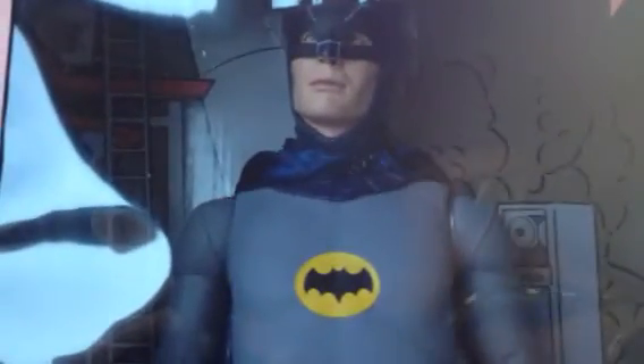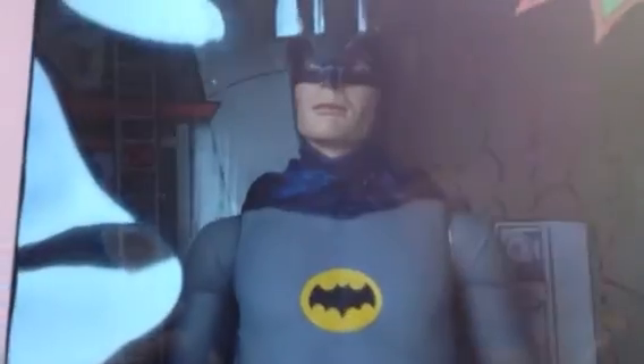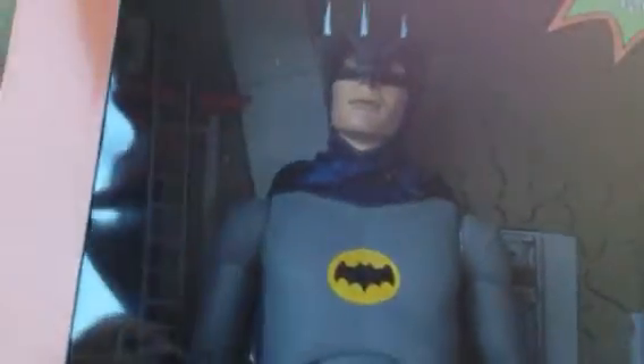What's up guys? This is SehaMan doing a little haul video. I don't do these really anymore. Usually if I pick up figures, I tend to post it on Facebook or on Instagram.